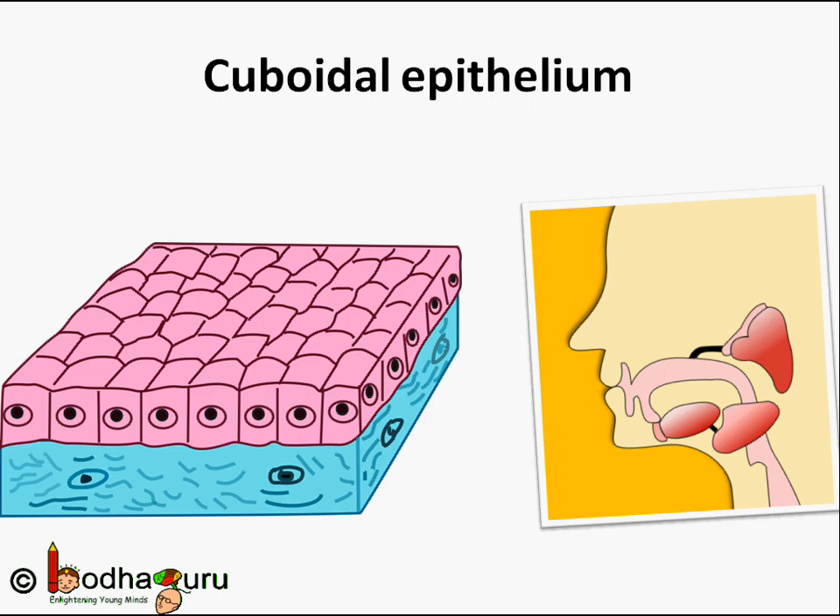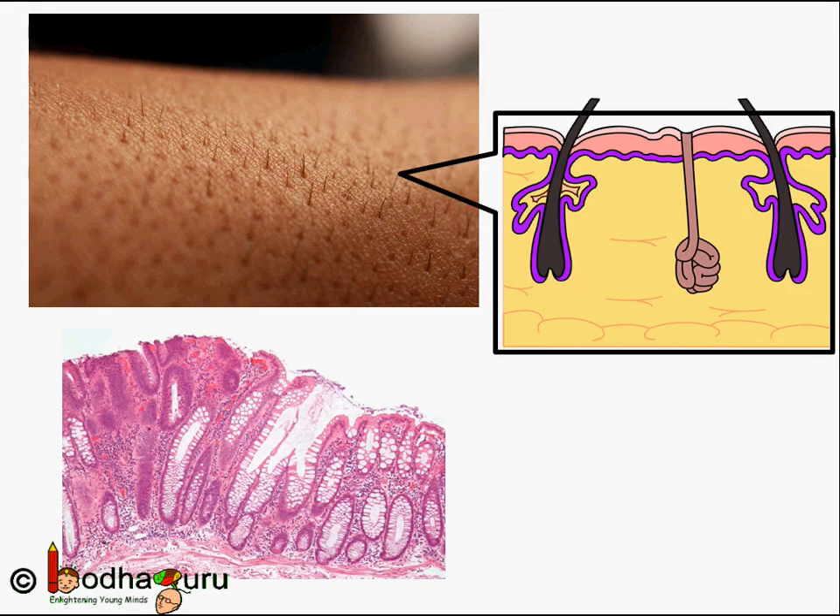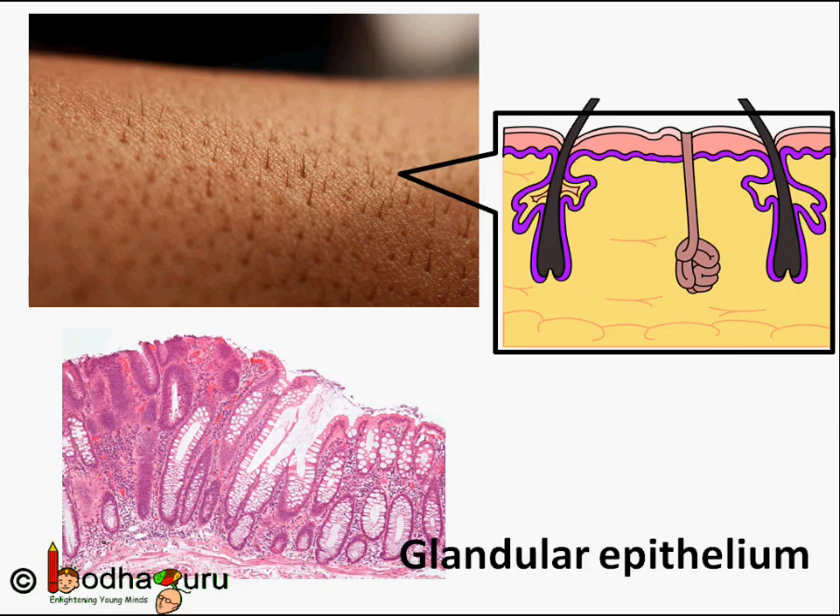Epithelium not only protects organs — epithelial cells often acquire special ability to produce and secrete some substances. Sometimes a portion of epithelial tissue folds inward and a multicellular gland is formed. This is called glandular epithelium. Such glands secrete many important substances; for example, the epithelium of the intestine secretes enzymes. Thus, epithelium is not just a protective layer — it plays many other important roles too.